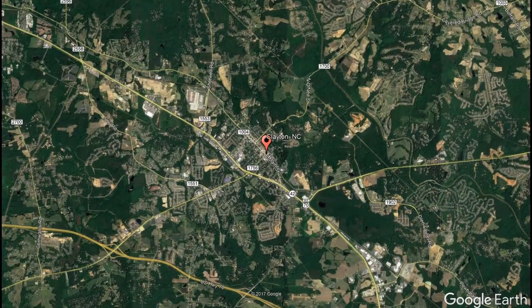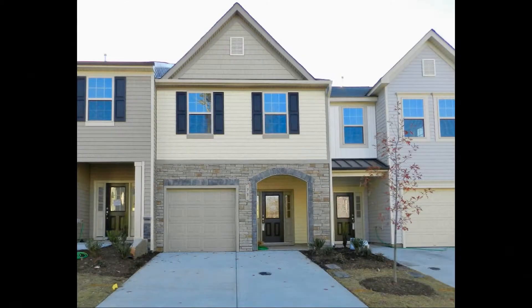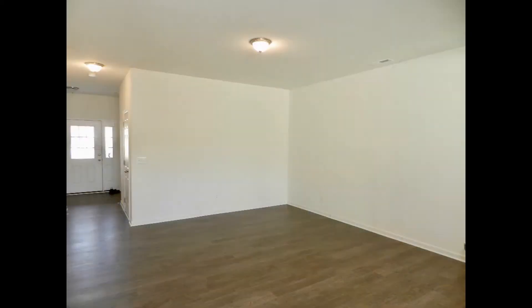Check out this available property and make it yours today. 73 Hawkstone Drive, Clayton, North Carolina. This stunning 3-bedroom, 2.5-bathroom townhome with one-car garage is located in the Woodlands at Flowers Plantation.